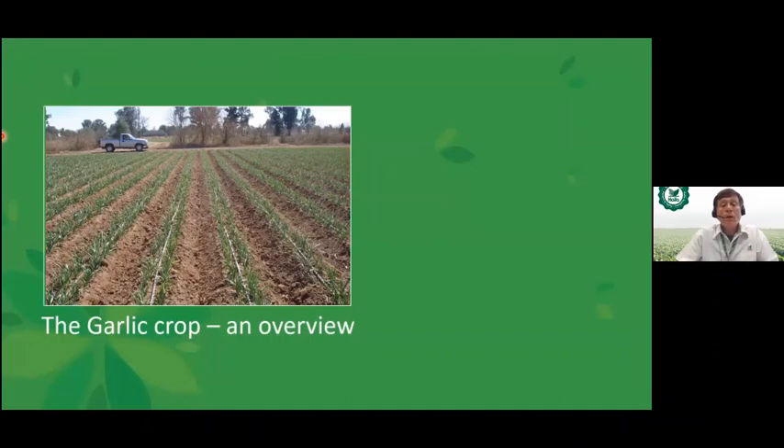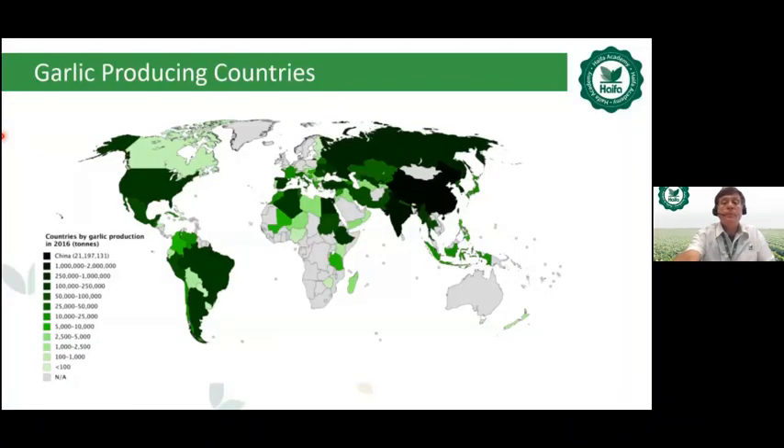Regarding the garlic crop overview, the main garlic-producing countries are shown. In Asia: Russia, China, India, Iran, and Turkey. In Europe: Spain, France, and Italy. In Africa: Egypt and Nigeria. In North America: the U.S. and Mexico. In South America: Brazil, Peru, and Argentina.